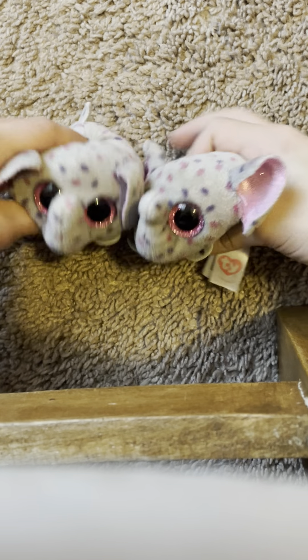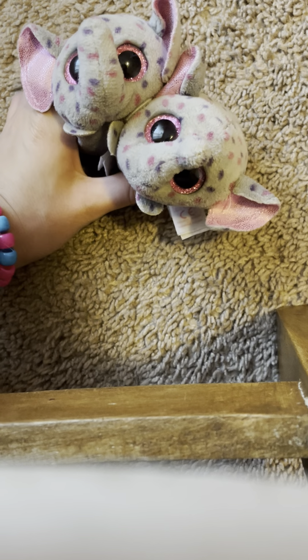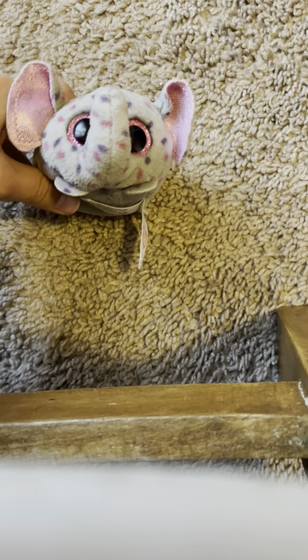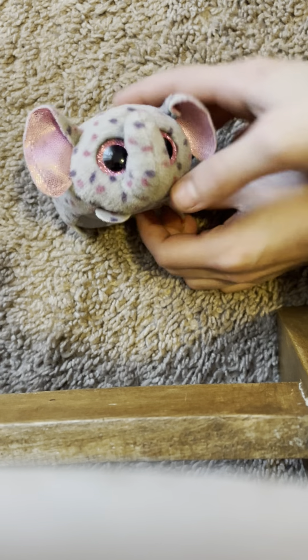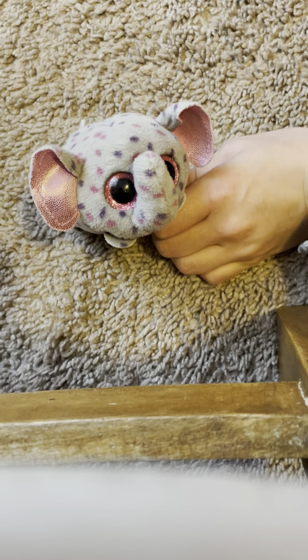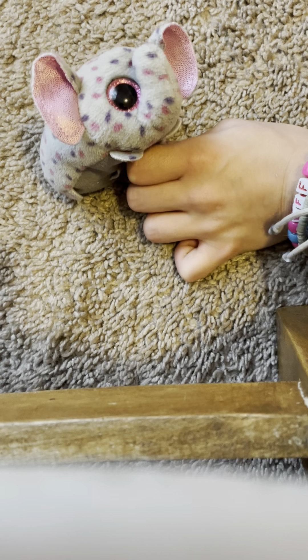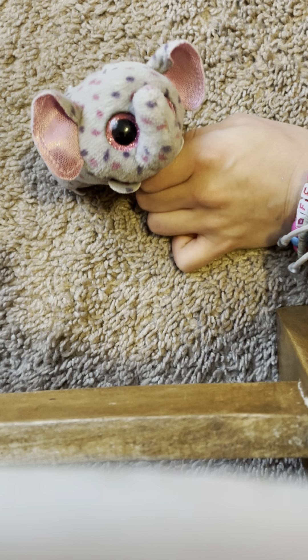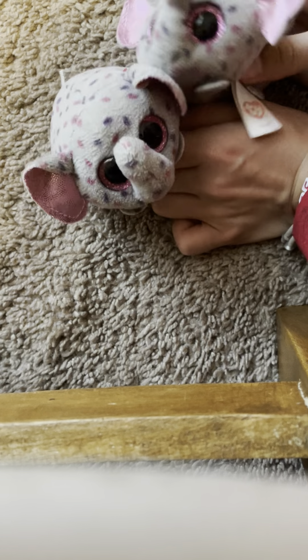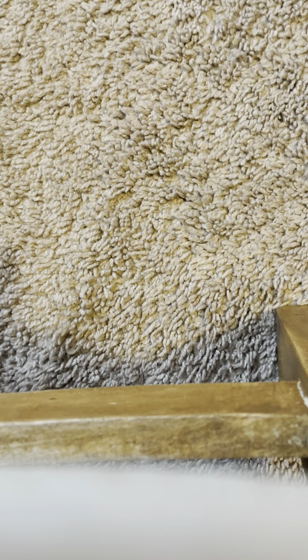Our next one is Trunks — I actually have two of her. Trunks is super cute. I love how the pink and purple pattern makes her really pop. The gray base with pink and purple spots is so cute. She also has magenta pink eyes and rose gold in the ears. I just really love this one.